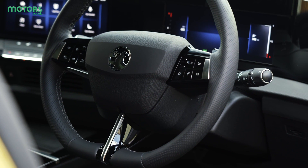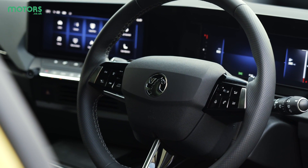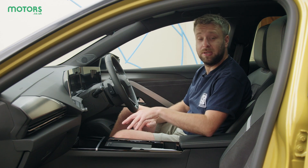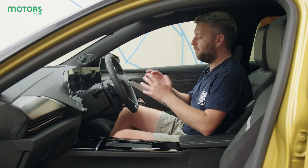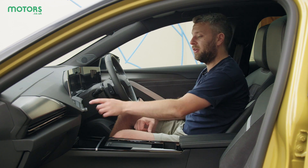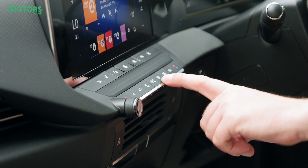Since Vauxhall is part of the wider Stellantis group, some aspects of the interior of the new Astra might be familiar to people who have spent time in cars like Citroën or DS. The switchgear area in particular is very similar to some of the newer Citroëns. Elsewhere we've got a nice combination of screens and physical buttons, because Vauxhall say they want to make it easy to access key functions like heating and ventilation — all of which have physical buttons and shortcuts, which I think is a really good feature.